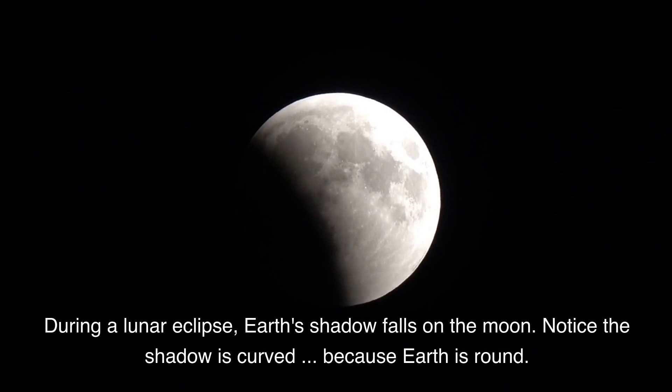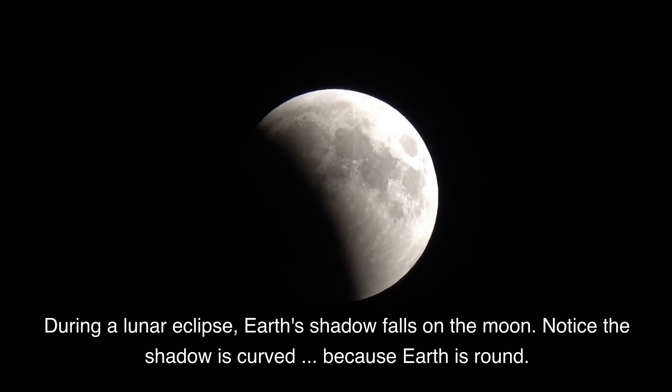During a lunar eclipse, Earth's shadow falls on the moon. Notice the shadow is curved because Earth is round.